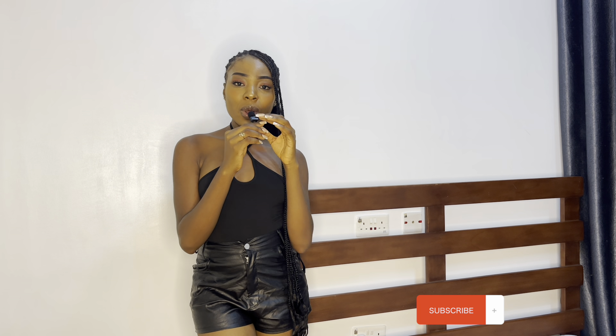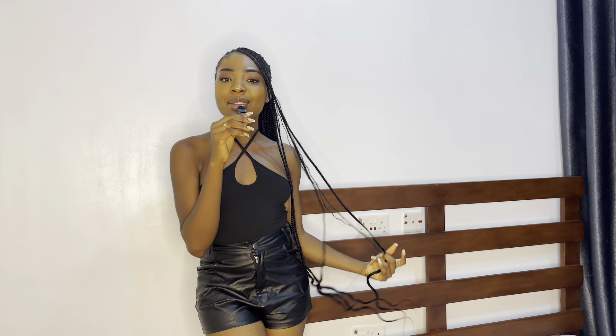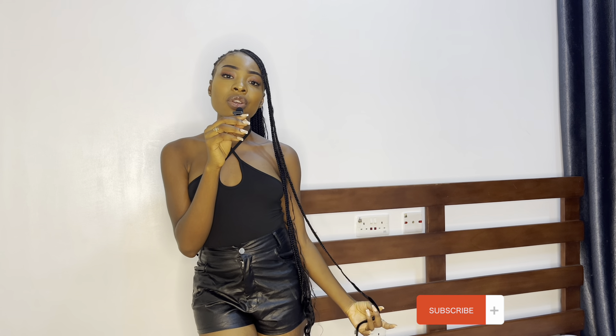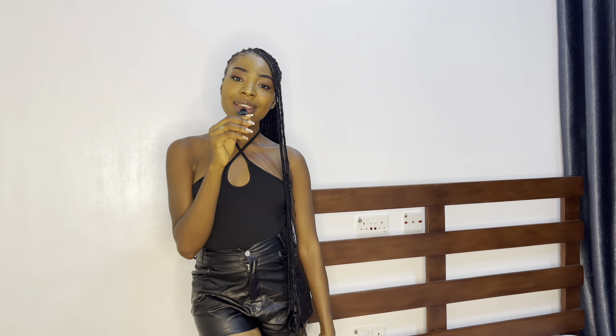Hi guys, welcome back to my channel. If it's your first time, hi, my name is Mary Agim. If you're a returning subscriber, thank you for stopping by again. If you've not subscribed, please subscribe to my channel and give this video a thumbs up to help me as a new YouTuber.